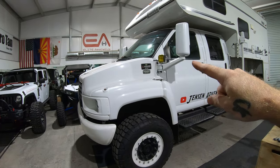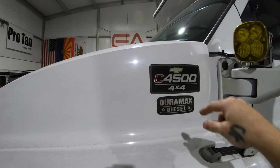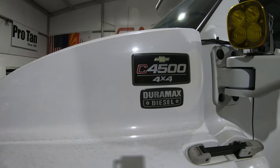Let's start with the specs on the truck. It's a 2008 Chevy Kodiak 4500, four-wheel drive, with the 6.6 Duramax diesel.